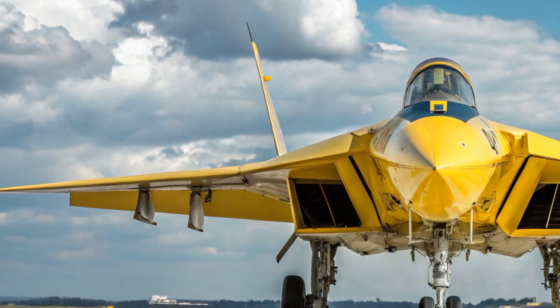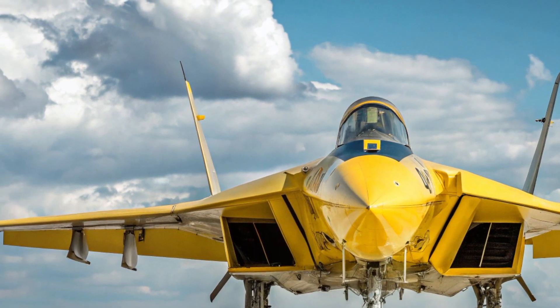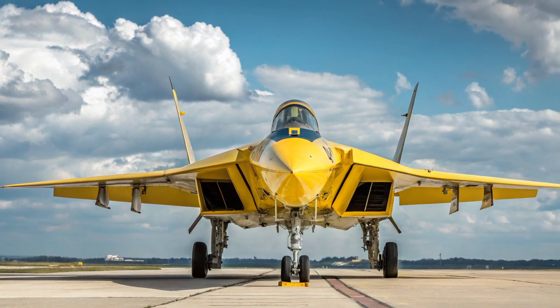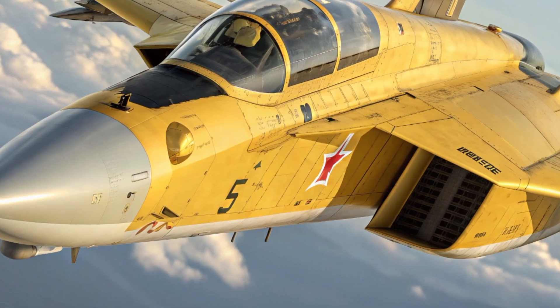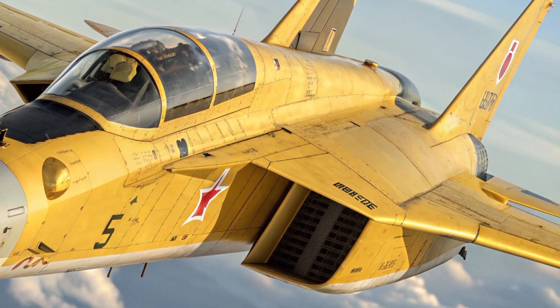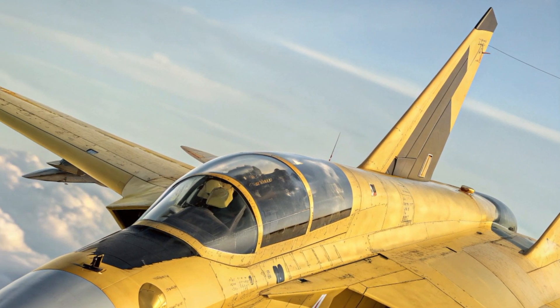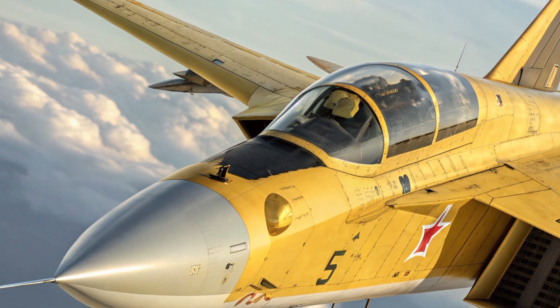In conclusion, the 2026 Mikoyan MIG-41 stands as a symbol of innovation, speed, and defense excellence. It blends hypersonic power, stealth design, and intelligent control systems into one seamless package that pushes the limits of what humanity can achieve in the air. Every component, from its sleek outer shell to its advanced cockpit, contributes to one mission: complete aerial dominance.